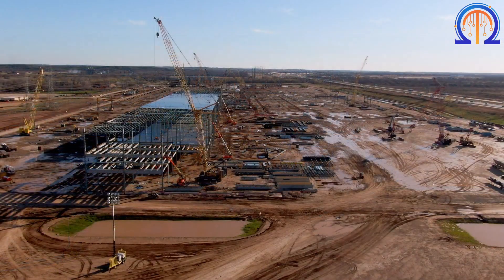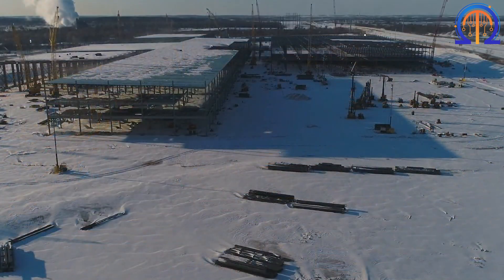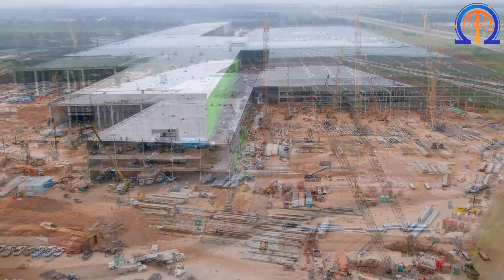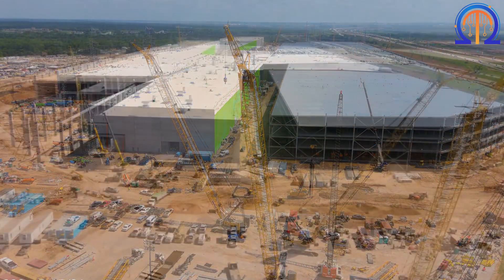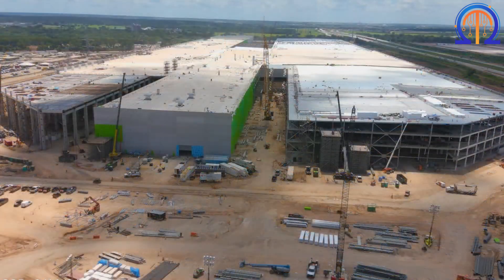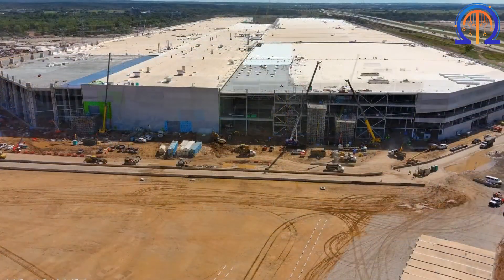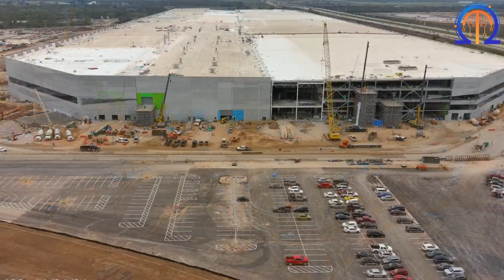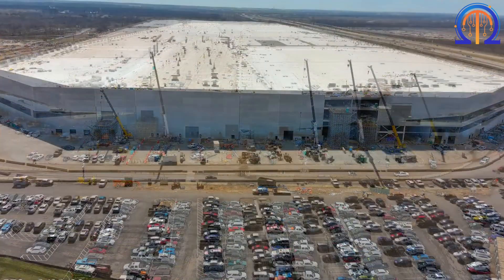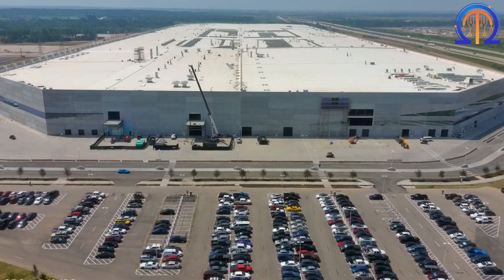Outside of Austin, Texas, construction is underway on Giga 5. With a design that might cover 5 million square feet, the building of Gigafactory Texas is a significant undertaking requiring many workers. Without a doubt, Tesla is one of the most prosperous corporations in contemporary times. Their Giga plants will be the foundation of the corporation in the upcoming years, having made fully electric automobiles popular and generated significant consumer interest.